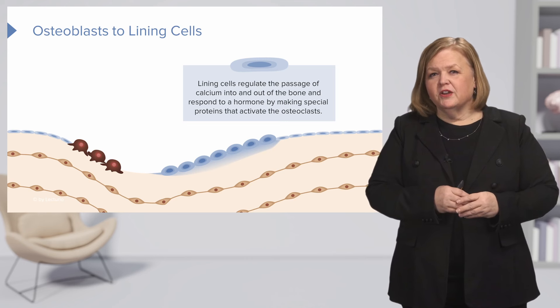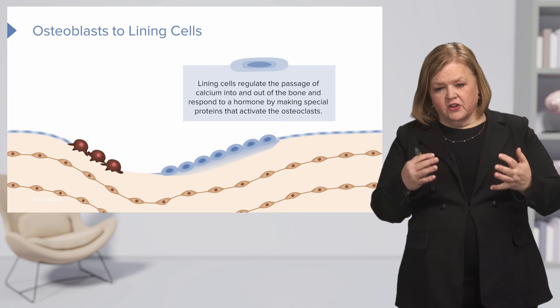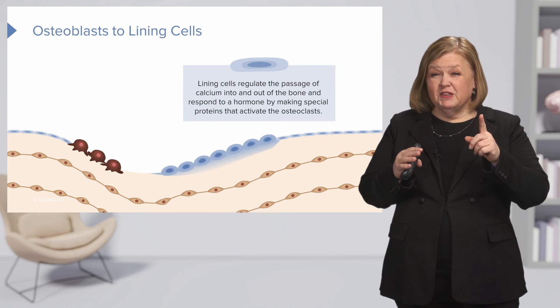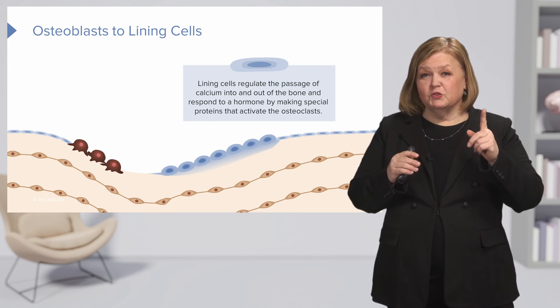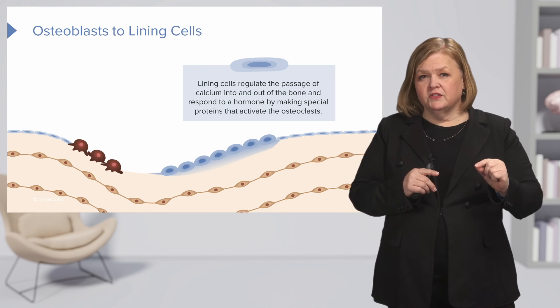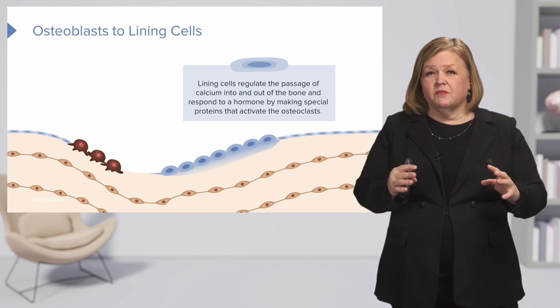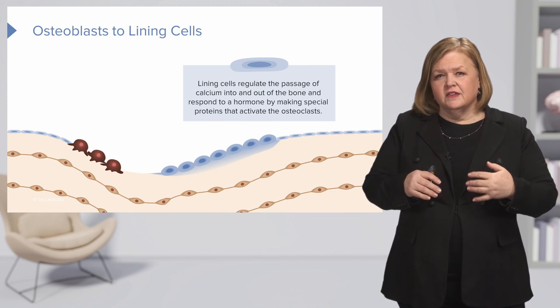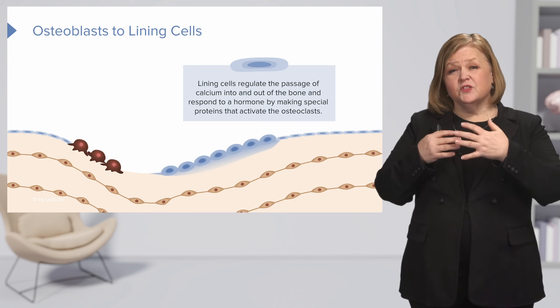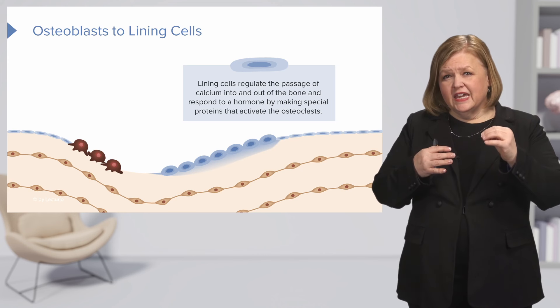We'll talk in another series about parathyroid hormone, but that's what we're talking about here. Hormones are chemical messengers — they're all over our body and they run our bodies. Parathyroid hormone is involved in this process, and it is one of these hormones that will tell the osteoclasts to activate.